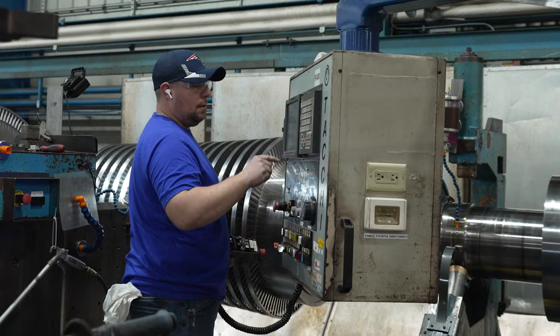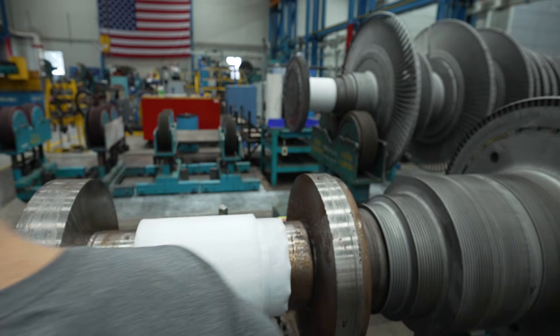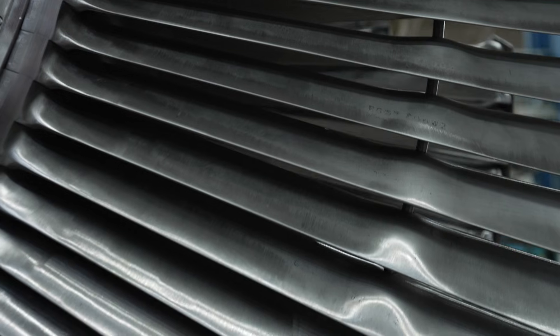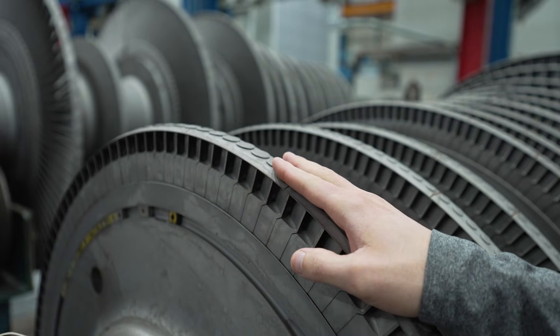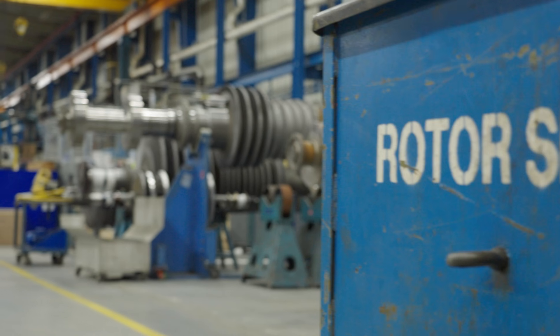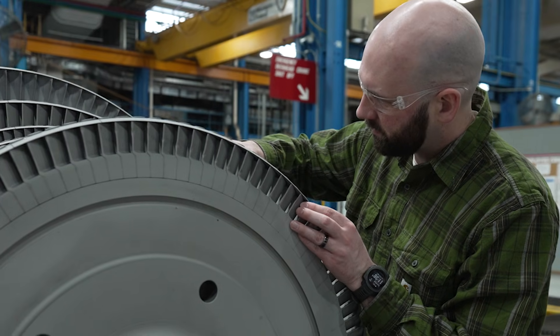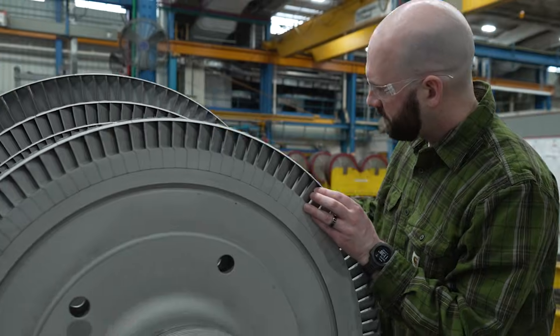I think they keep coming back to Bangor because our quality record is so high. The dedication of our employees — they all want to put out a very good product that meets or exceeds the customer's expectations. They've been very happy. They come to visit when the rotors are here, and they've been very impressed with the facility, and I think that definitely leads to them being a repeat customer.